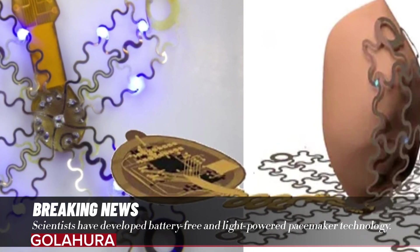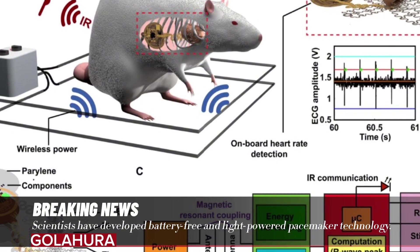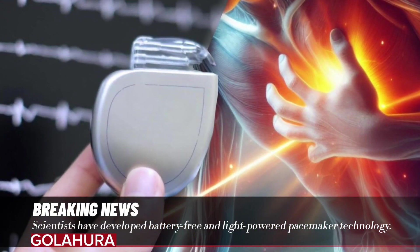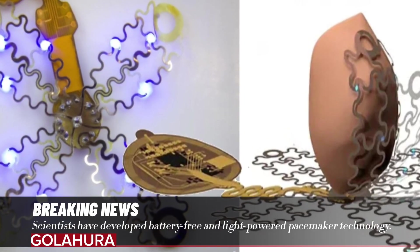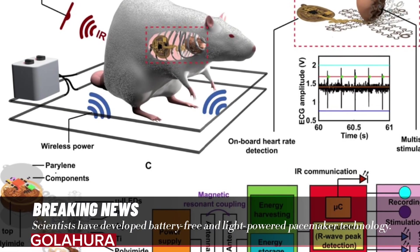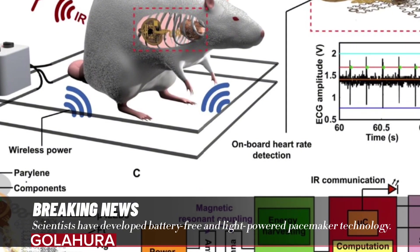This new technology was developed at the University of Arizona. These pacemakers have a much more useful structure than existing battery-powered devices. Pacemaker technology first appeared in 1958, and pacemakers, which have not changed much since then, deliver small electric shocks to the entire heart when an irregular rhythm is detected.